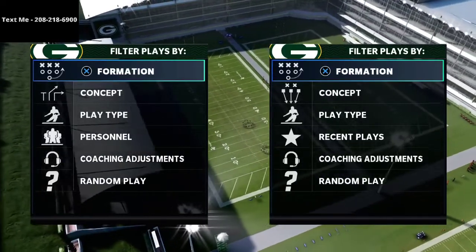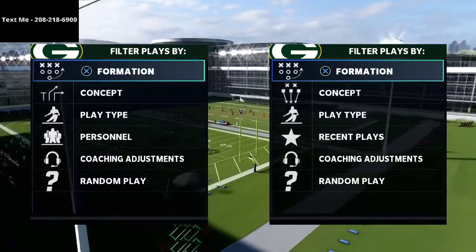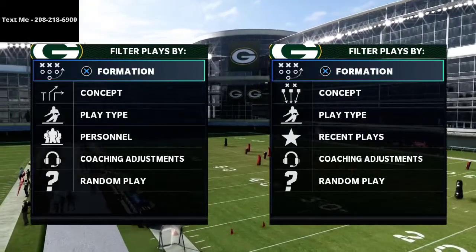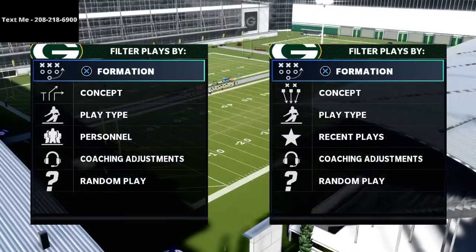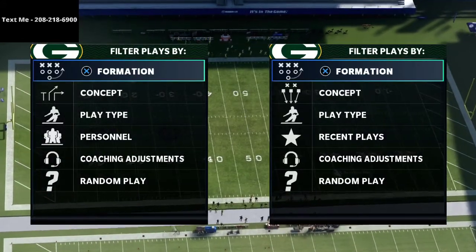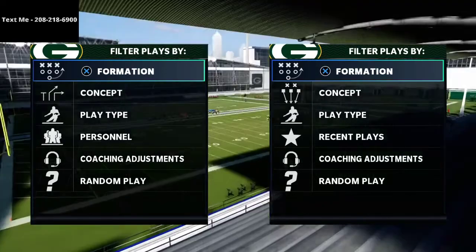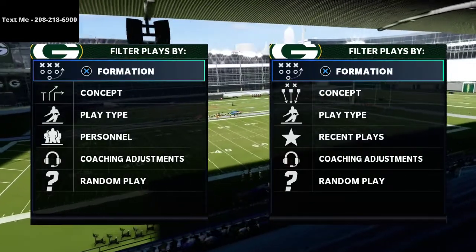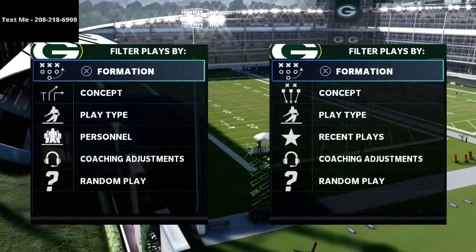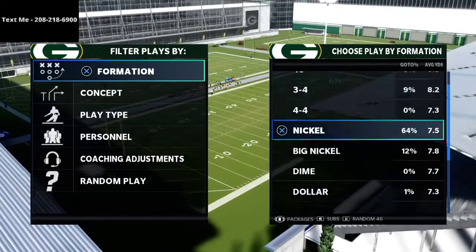If you want to sign up, it's completely free — all you have to do is text me. My new cell phone number is 208-218-6900. Send the word Madden to 208-218-6900 and it will automatically send you the link to the playlist for the cover four match defense, as well as several other schemes like the bunch, the big nickel, the split close, the trips tight end, the bunch tight end, the 3-3-5-Y, the dub, and the big nickel over G.